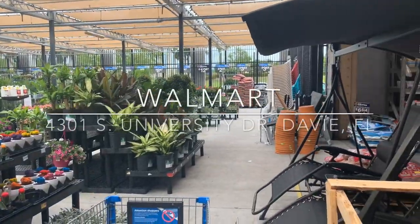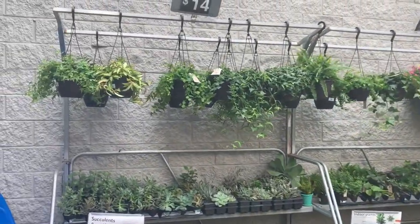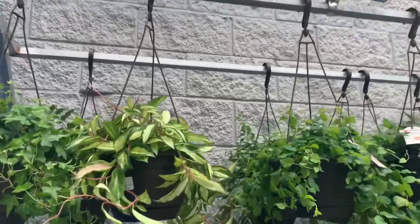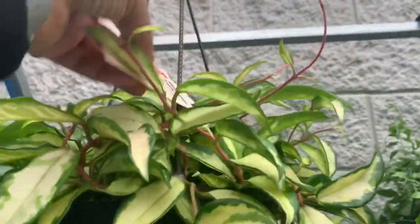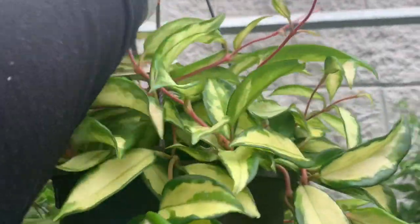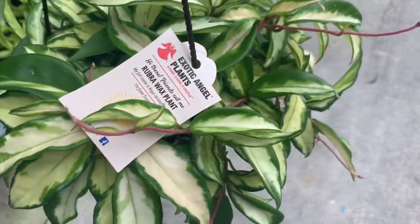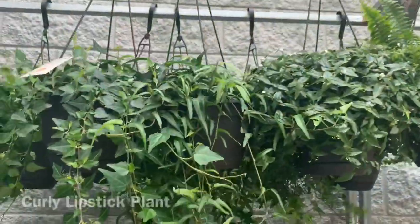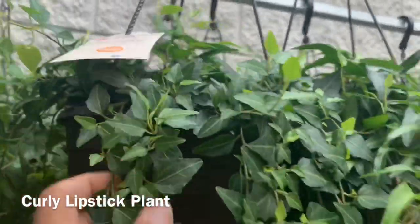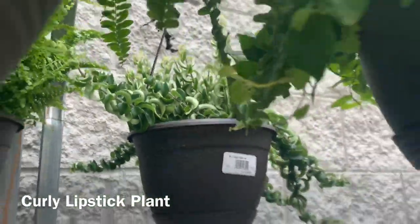Already I can see that it's fully stocked. Their hanging plants are $14, and already I see they have a Hoya Carnosa Crimson Princess. Beautiful, really nice condition — only $14. They have some ivies, this one's the Royal Hustler Ivy, and they also have a curly lipstick plant back there, all $14.